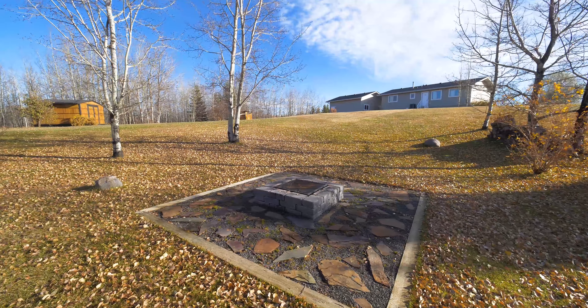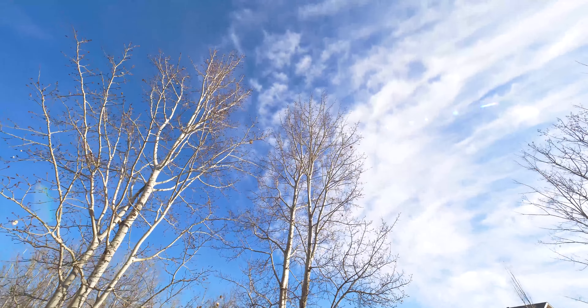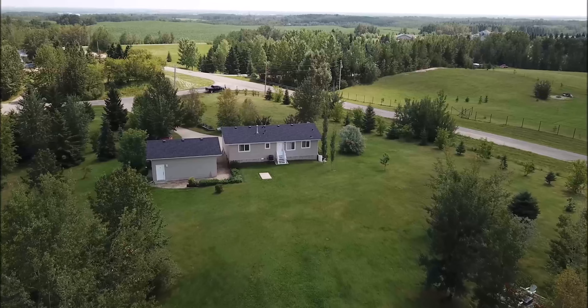This five-bedroom home is situated on a beautiful 3.19-acre parcel in Mayfair Heights that's gently rolling and features tons of privacy.